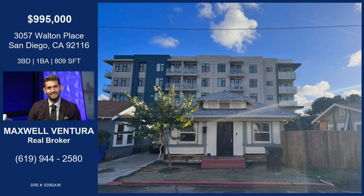I know I always say hottest homes for sale, but this is like hottest investment opportunities for sale — a great infill opportunity. Let's learn more about this incredible home on Walton Place.